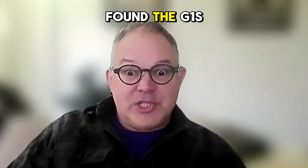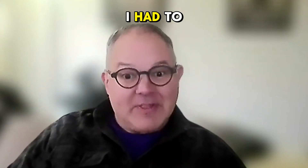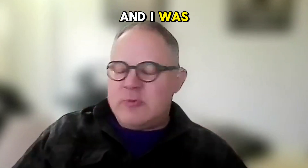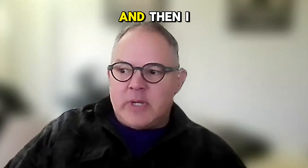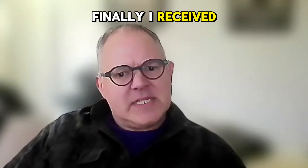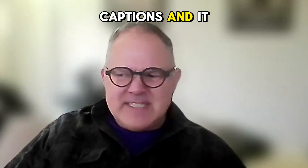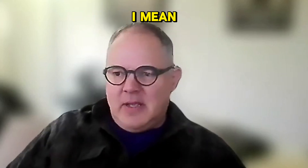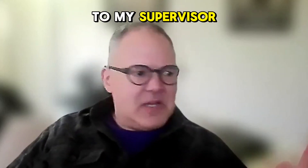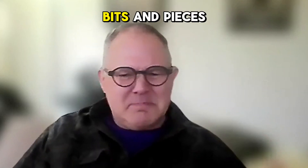Eventually I found the Even Realities G1s and I was like, wow, I have to have these. I was doing research, trying to keep up with it, and I saw so much potential. And then finally when I received them, I tried the captions and it didn't really live up to expectations. I took it into work, was talking to my supervisor and care worker, and it was only picking up bits and pieces.